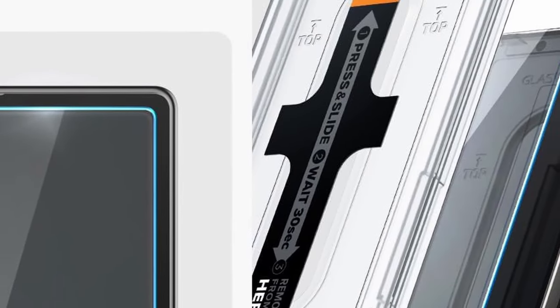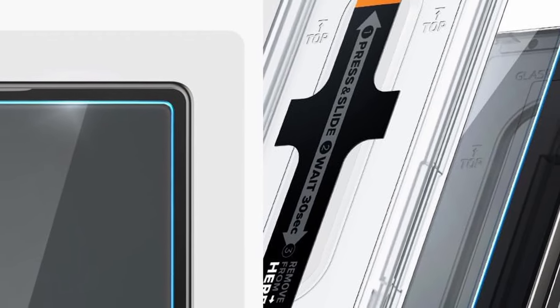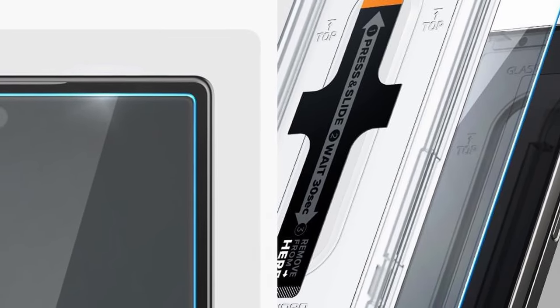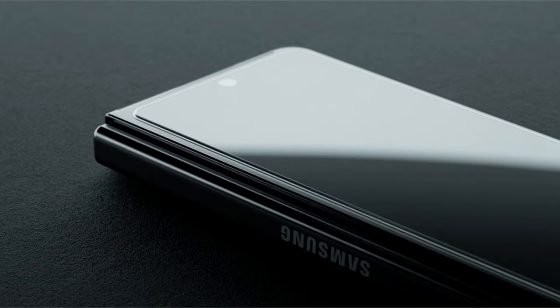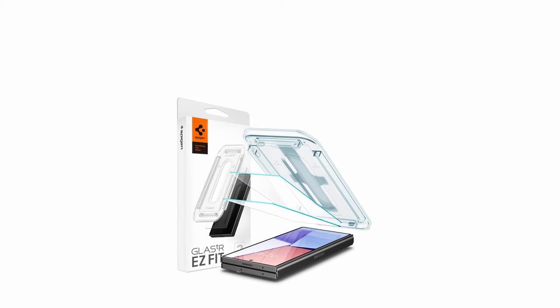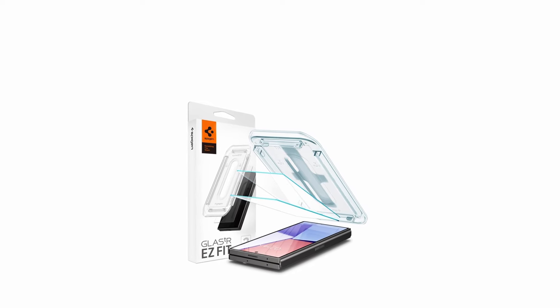Compatibility is another strong point. This screen protector is specifically designed for the Galaxy Z Fold 6 and works seamlessly with all Spygen cases for this phone, eliminating the need to choose between protection and case compatibility. Whether you prioritize scratch resistance, fingerprint resistance, or a crystal-clear viewing experience, the Spygen tempered glass is a compelling choice for Z Fold 6 users seeking a reliable screen protector that offers exceptional protection without sacrificing clarity or ease of use.